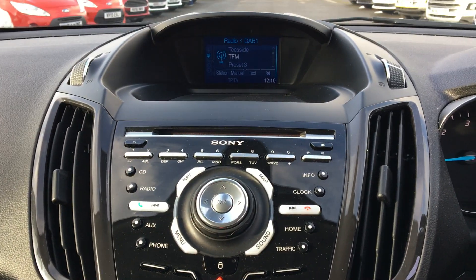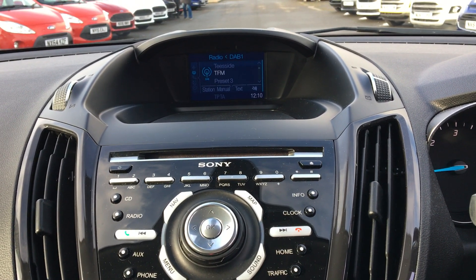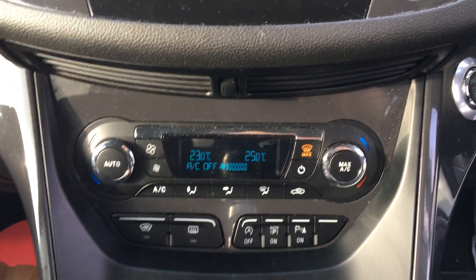You can also listen to music through the Sony DAB system. You've also got FM and AM radio as well as a CD player. You've also got satellite navigation in this car and dual zone climate control.